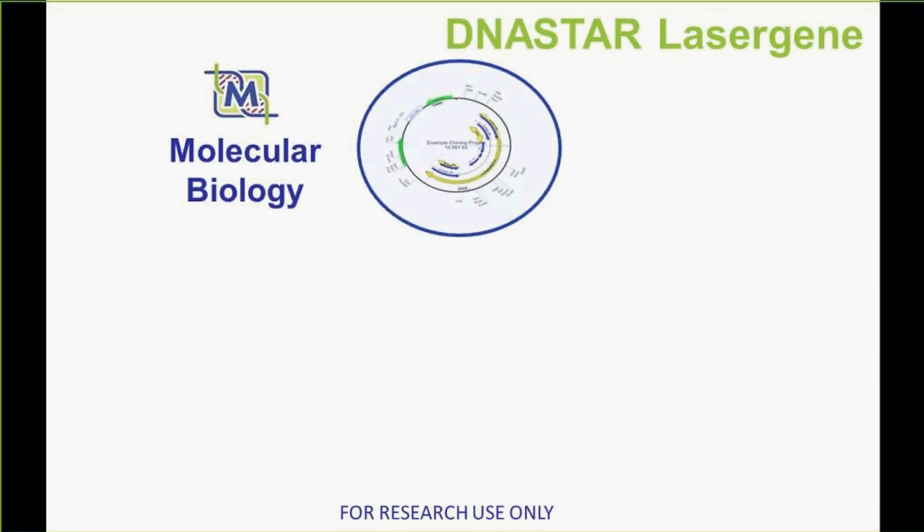DNA Star LaserGene has three primary suites. The core is the molecular biology suite, which we've been working on for decades. It includes virtual cloning, plasmid map annotation, editing of sequences and maps, sequence alignment, primer design — all kinds of core capabilities for every molecular biology lab today.